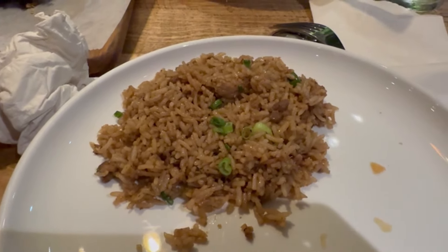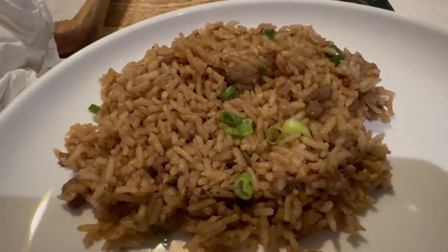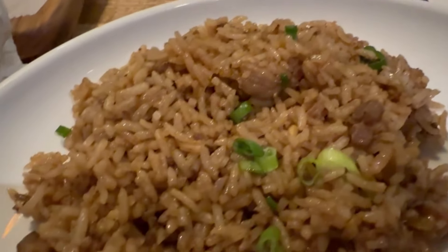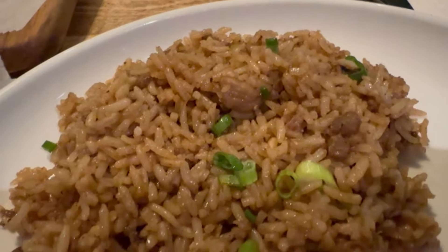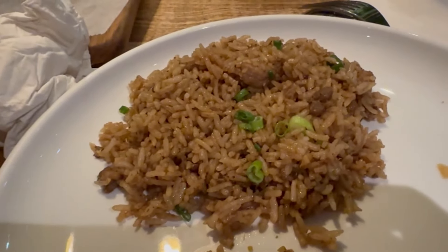Now I'm gonna try the sisig with some of this adobo rice I already put on my plate. This adobo rice has the color of adobo with little pieces of meat in there, scallion, and buried in there somewhere there's also garlic. I'm really excited to try that. First thing, I'm going to try the adobo rice on its own just to see how it tastes.